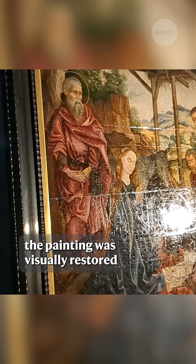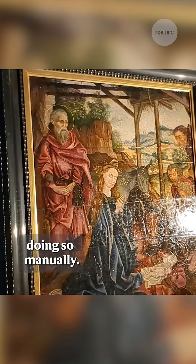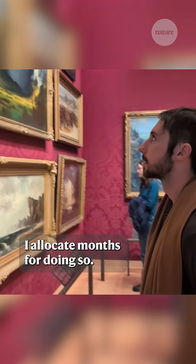Once the mask was applied, the painting was visually restored. It was a lot quicker than doing so manually — that was really fun and also unexpected, because usually when I restore paintings, I allocate months for doing so.